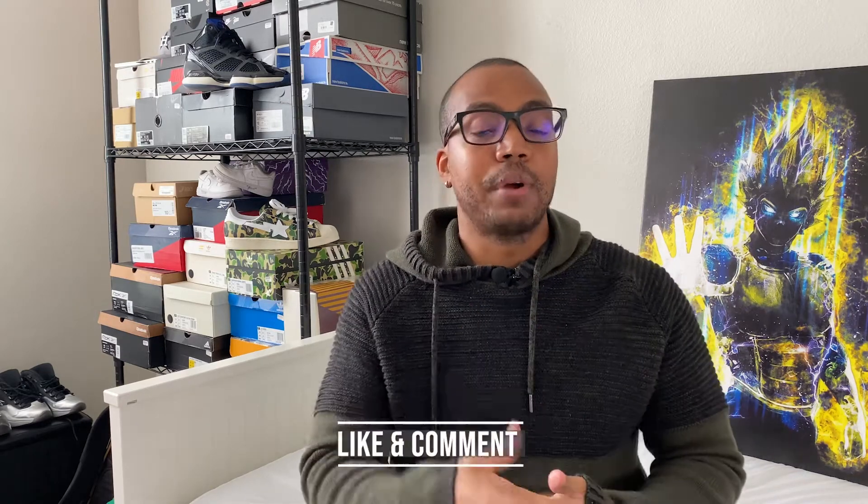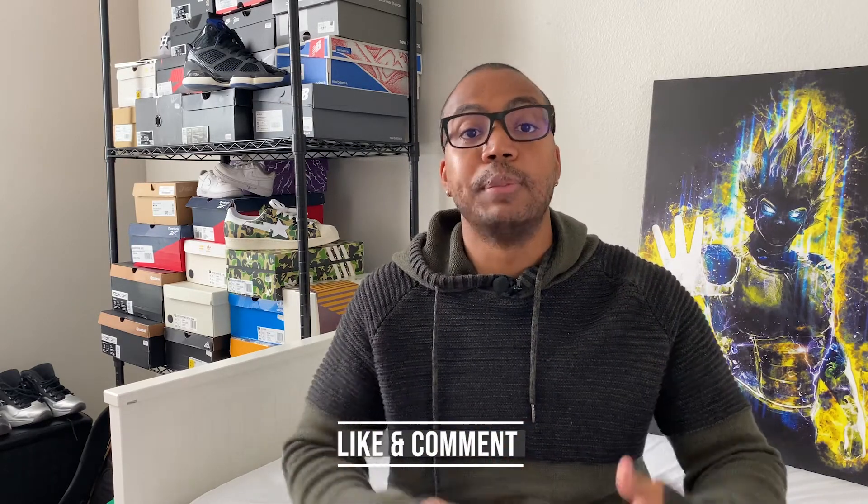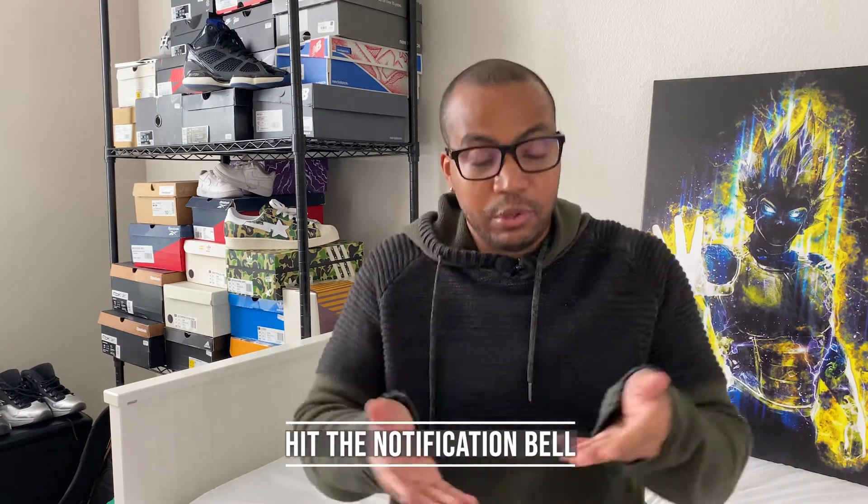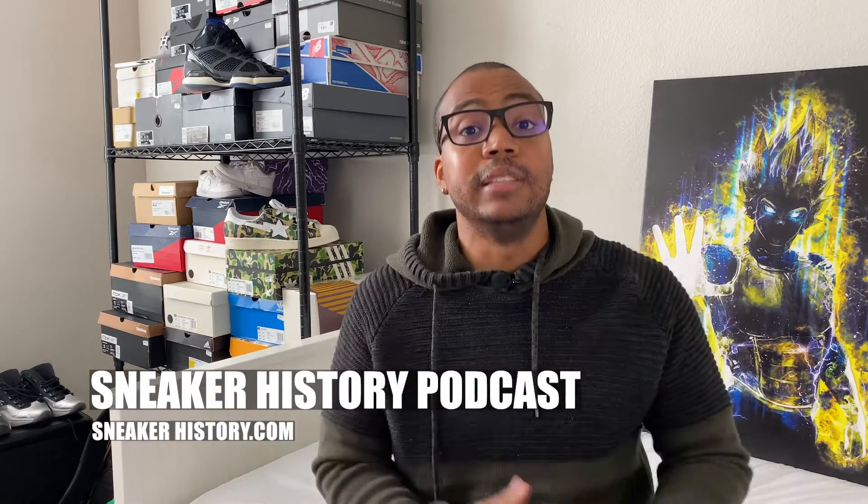Now also leave a like, drop a comment because it gets the video through the algorithm to make sure more people can see it, and hit the notification bell so you know exactly when I drop a new video. If you need to find me outside of YouTube, find me on Instagram and Twitter at madwatcher789 and of course you can always find me with the guys on the Sneaker History Podcast and sneakerhistory.com.